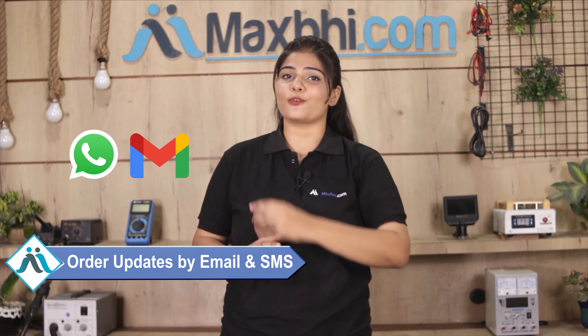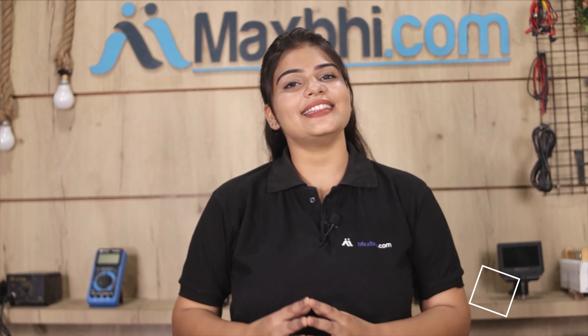Your order confirmation will be sent to your email and phone so you can track your order status. MaxBee.com has delivered to over 1000 happy customers in the past 6 years, and this number is increasing daily.